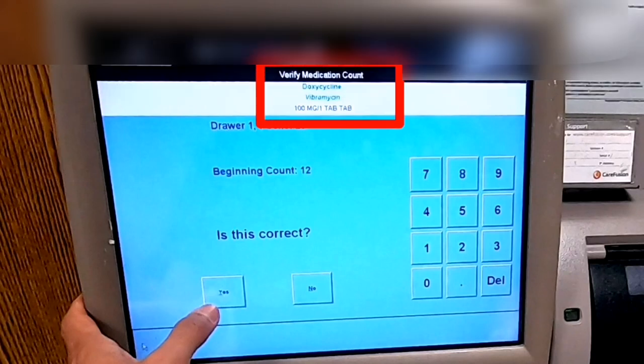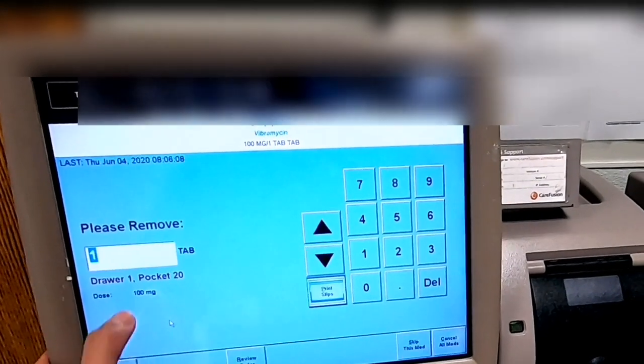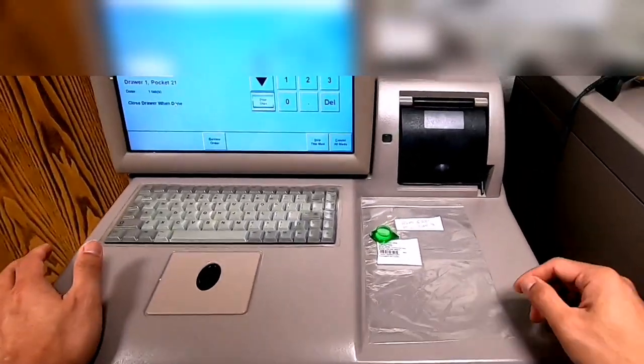Once everything is ready, click 'Remove Selections.' The specific drawer pops open, and on the screen it will show the name of the medication, asking you to verify the medication count. Some Pyxis units, depending on hospital policy, no longer have this verification page, so you don't count unless required to proceed. Click yes. The screen shows you the name of the medication, how many pieces to take, and which drawer and pocket number to retrieve it from. Take the correct number out, then close the drawer properly.